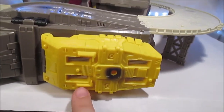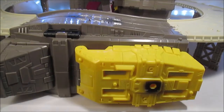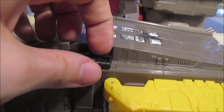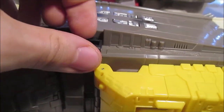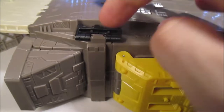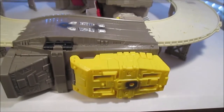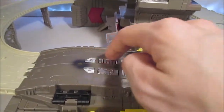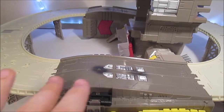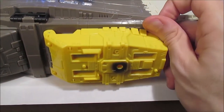On va commencer avec ce qui formera la jambe — vous voyez évidemment le pied et ce qui formera le tibia. On a une application de peinture ici comme sur la fusée, comme s'il y avait une explosion, ainsi que 4 applications d'argenté dans les trous. Pas mal de détails, mais c'est juste une grosse pièce jaune en fait. On a aussi ici une pièce qu'on peut sortir pour accrocher les rampes.